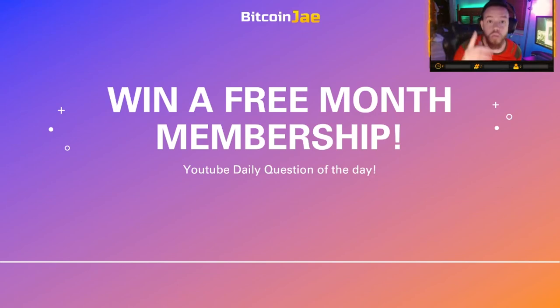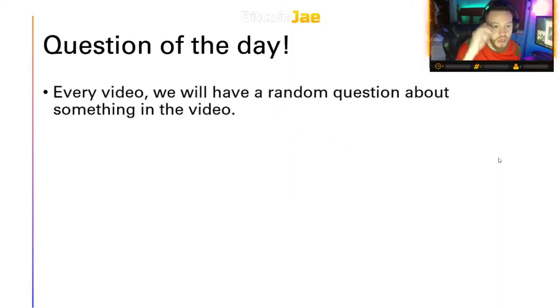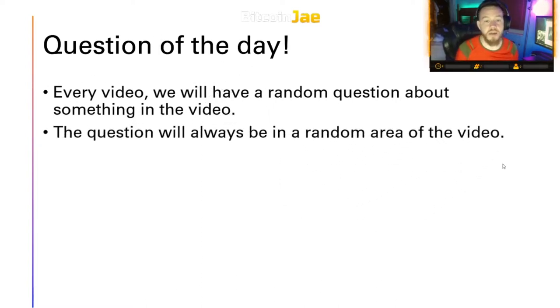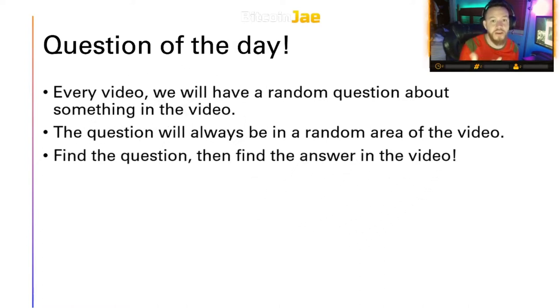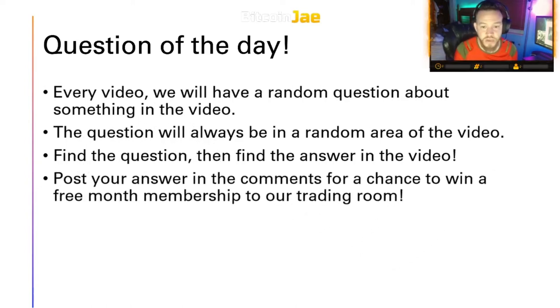Sorry to interrupt — we're giving away free memberships to our trading room. It's super easy to enter. Follow these steps: we're doing a question of the day on our YouTube channel in every video from now on. Every video will have a random question about something in that video, placed in a random area so you have to watch through. Find the question, find the answer — which is already in the video — post your answer in the comments, and you get a chance to win a free trading room membership. That's a $70 value, free.